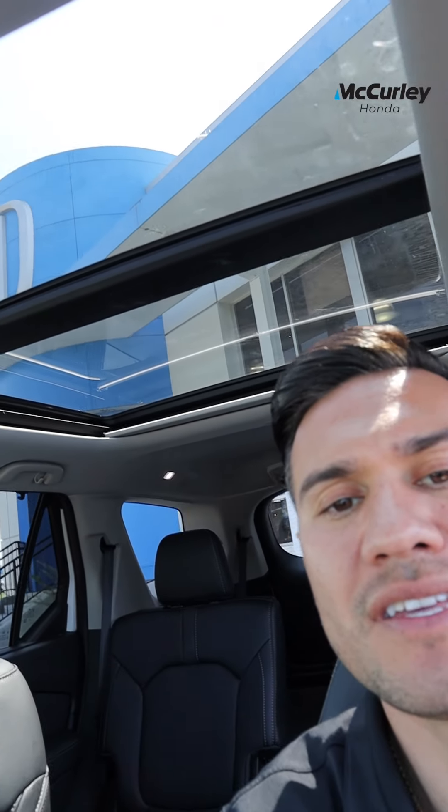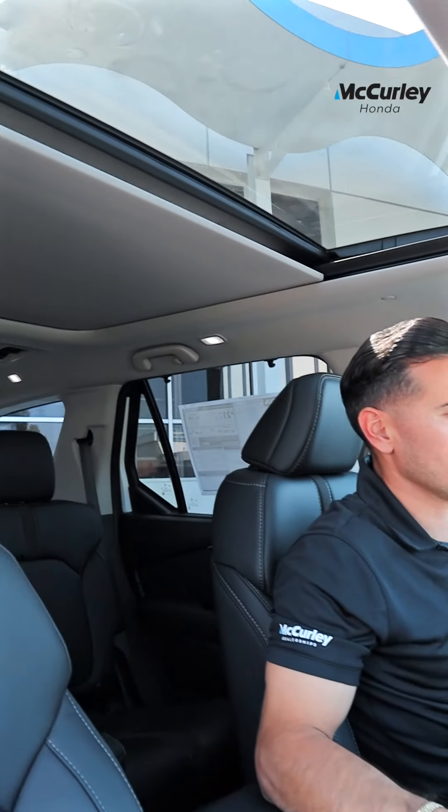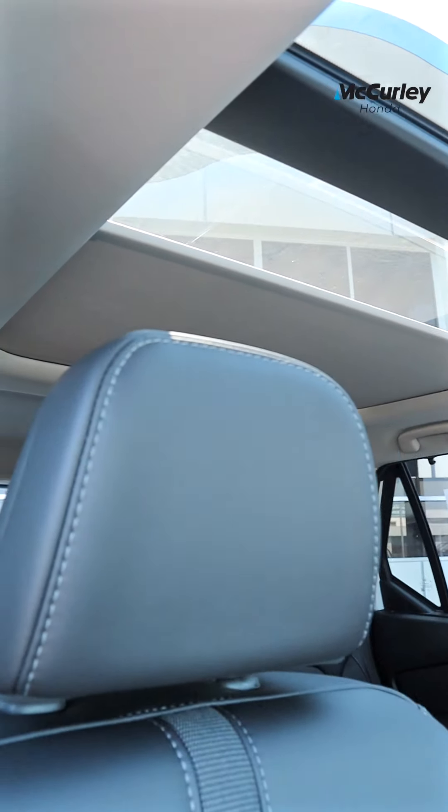Another feature on this 2023 is this huge panoramic sunroof. It makes the vehicle feel a lot bigger.